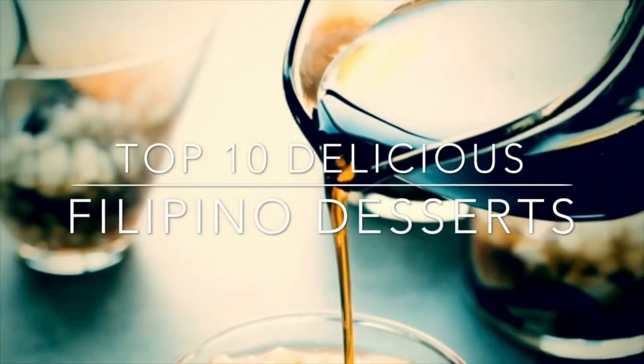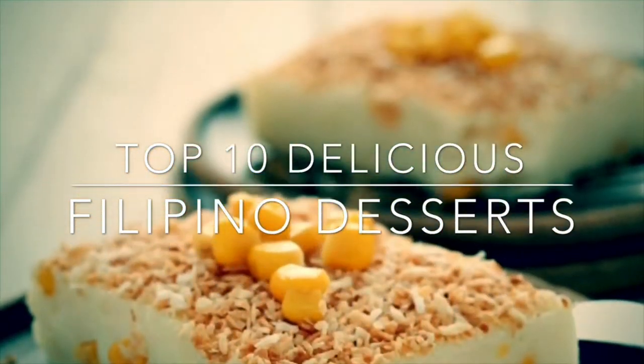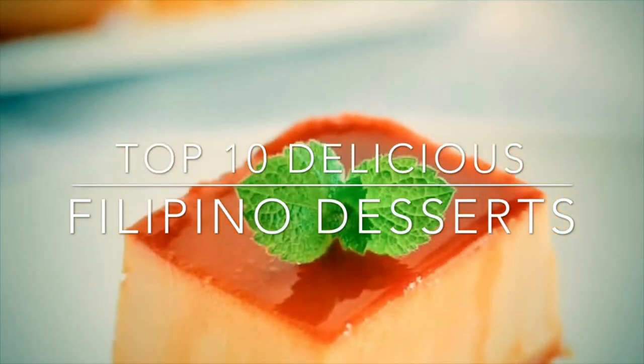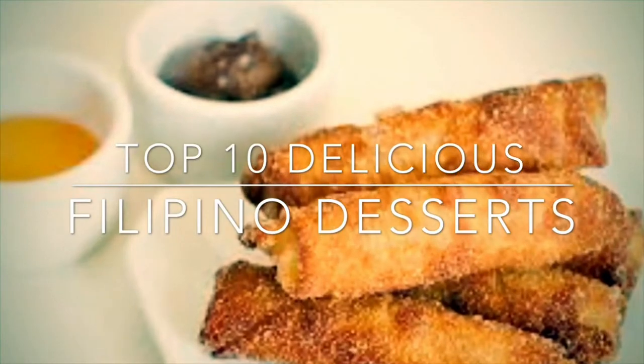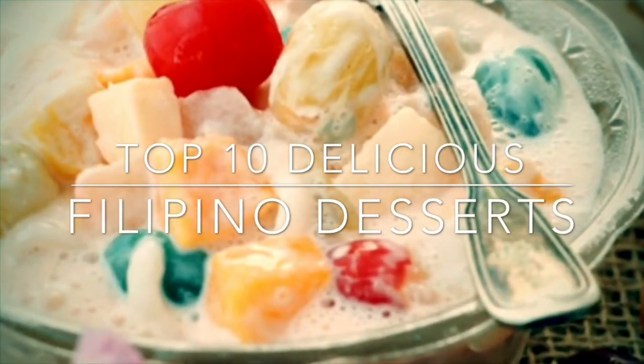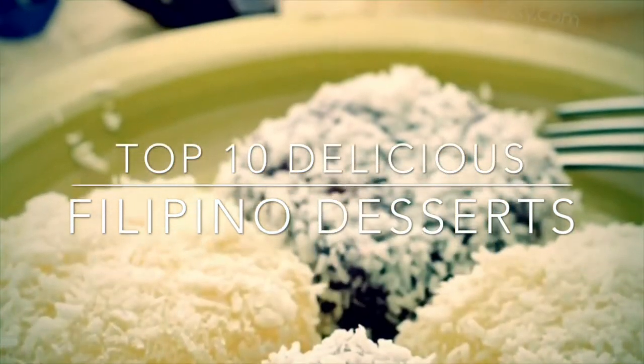Welcome to my channel. Most Filipinos have a sweet tooth. For special occasions, something sweet must always be on the table — as a dessert or even in the main course, they tend to look for something sweet. This is my Top 10 Filipino Desserts.